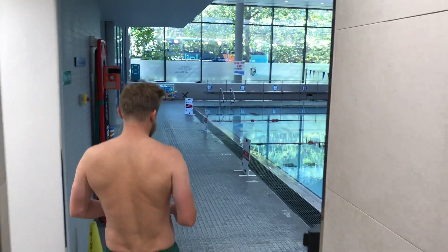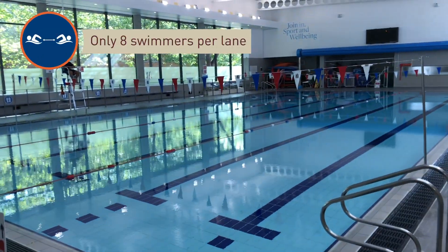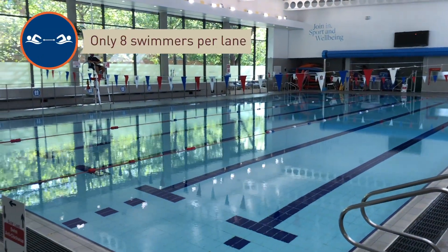You will have a maximum of 3 lanes available — slow, medium or fast — and a maximum of 8 swimmers allowed in each lane. Please do not congregate at the end of the lanes.